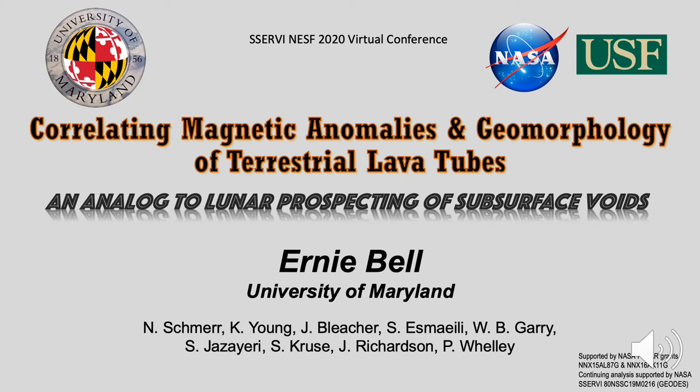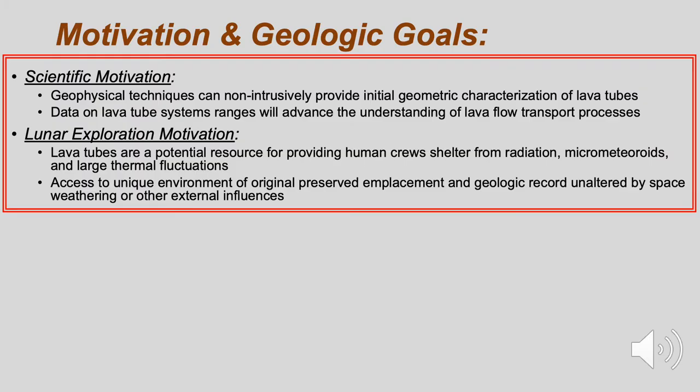Hello, my name is Ernie Bell from the University of Maryland. Our study examines the correlation between magnetic anomalies and geomorphology of terrestrial lava tubes, and uses this as an analog to applying similar methods to prospecting for subsurface voids on the moon.